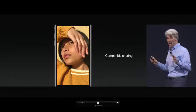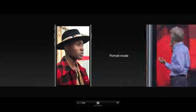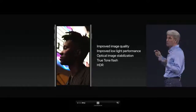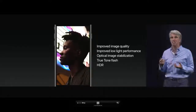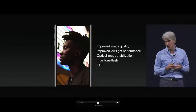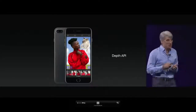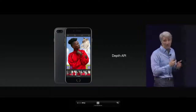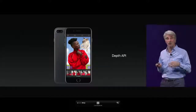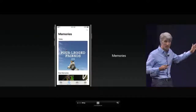With the iPhone 7 Plus, we love taking beautiful portrait photos. Now with iOS 11, we can take low-light photographs using optical image stabilization, True Tone flash, and HDR for incredible image quality. We're taking the depth information captured with two cameras and exposing it to developers with a new depth API, which has allowed them to do incredibly fun and artistic photos.